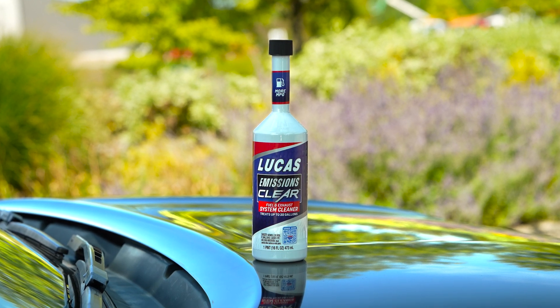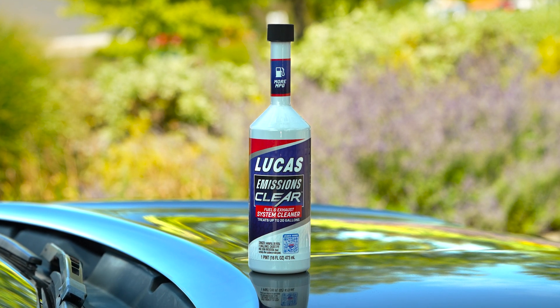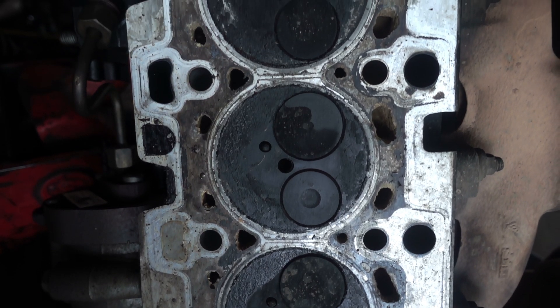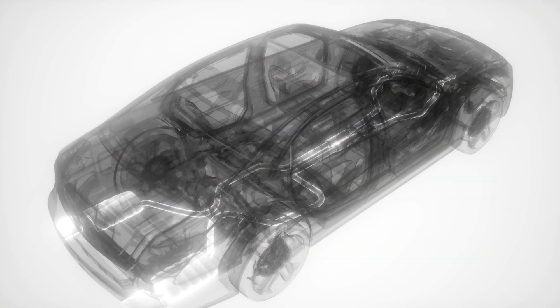Introducing Lucas Emissions Clear, the advanced fuel and exhaust system cleaner designed to deliver exceptional results for your vehicle and the environment. Gasoline engines accumulate carbon deposits that impact fuel injector performance, disrupt air intake, and cause harmful emissions. Lucas Emissions Clear is formulated to target and remove these deposits, restoring combustion efficiency.